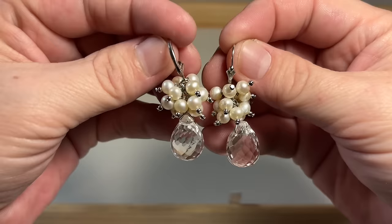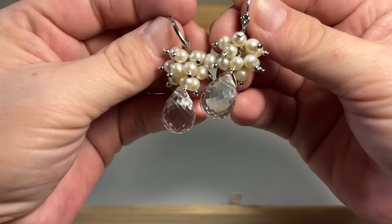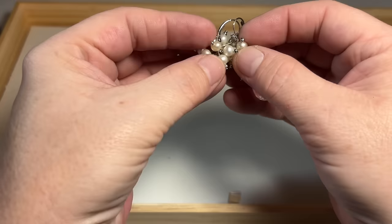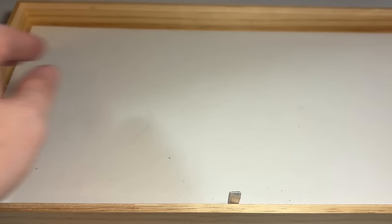Rock quartz. Very cha-cha — we have faceted rock quartz with some pearl dangles. Those are real, set in sterling. So pretty, so very pretty.